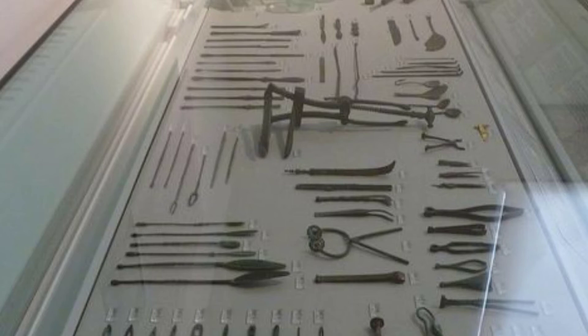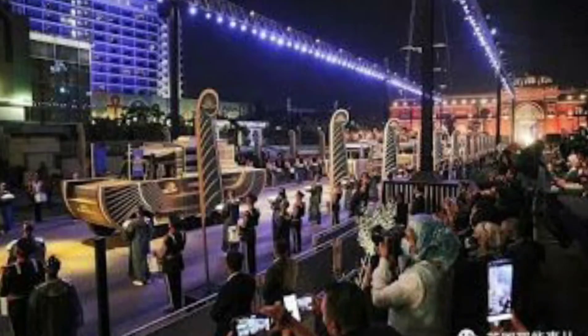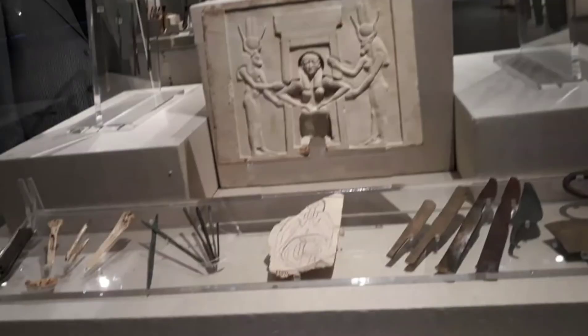Many of these surgical instruments are exhibited in museums all over the world, like the British Museum, the Louvre Museum, the Metropolitan Museum, and recently in the National Museum of Civilizations in Cairo, which was opened on the 3rd of April with a great celebration — the Pharaoh's parade — where 22 mummies of kings and queens were transferred from the Egyptian Museum in downtown Cairo. This great museum has a special section for the surgical instruments they used.